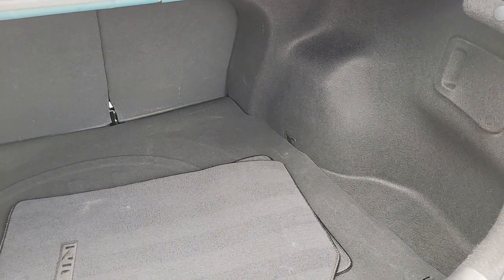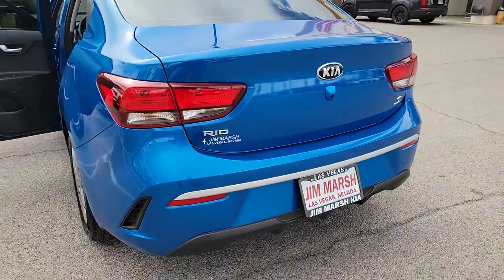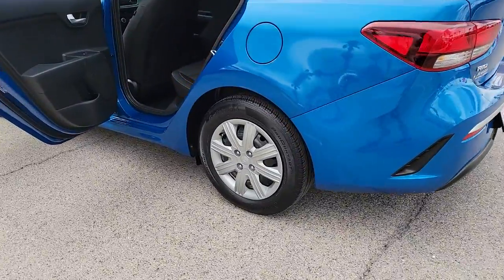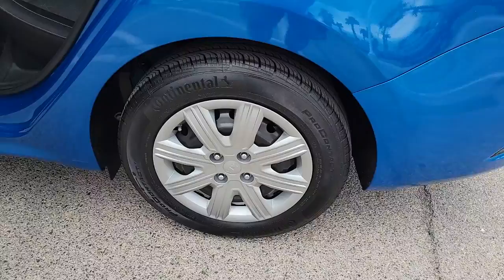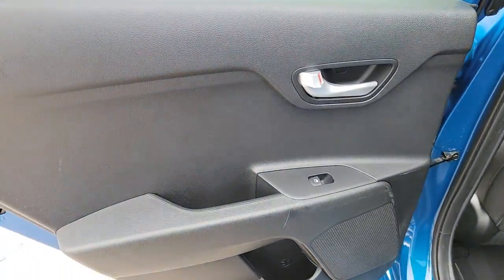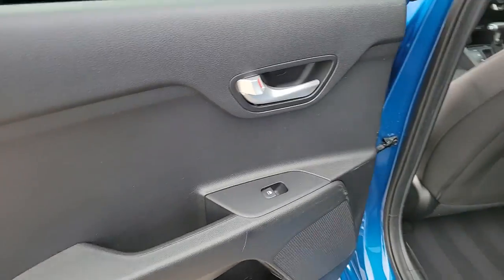The following are some of this vehicle's highlighted options: keyless entry, electronic stability control, intermittent wipers, traction control, passenger vanity mirror, tire pressure monitoring system, trip computer, MP3 player, automatic headlights, driver vanity mirror.